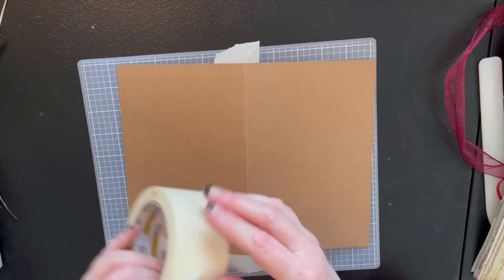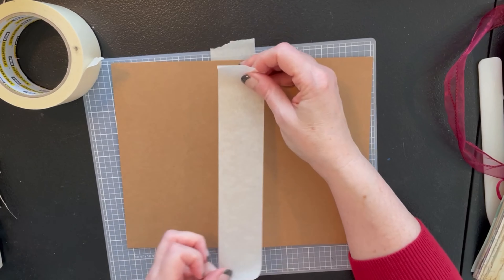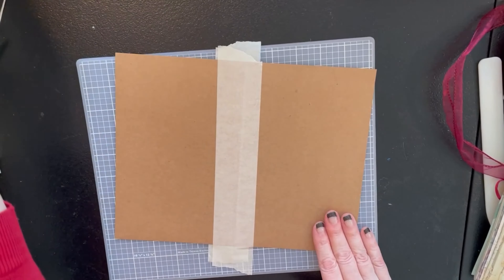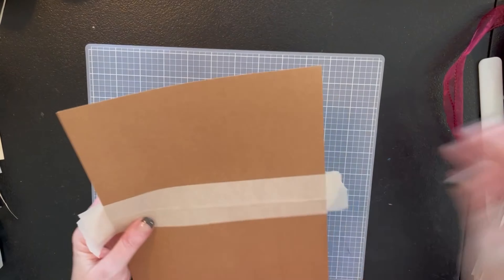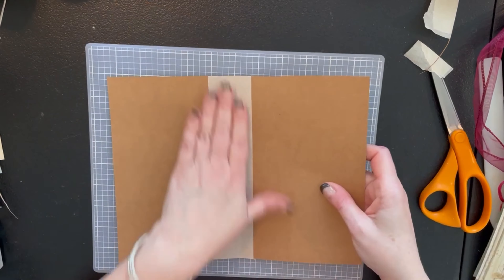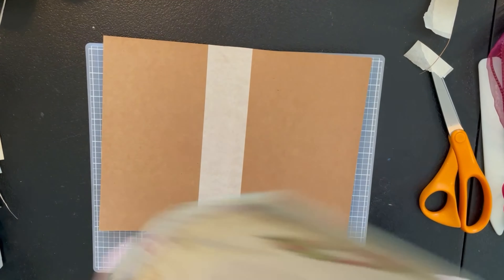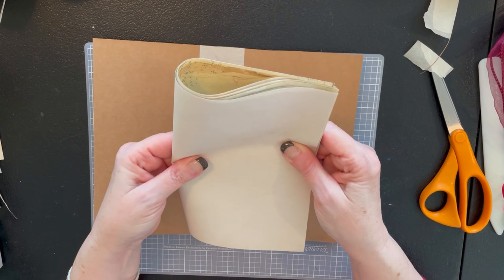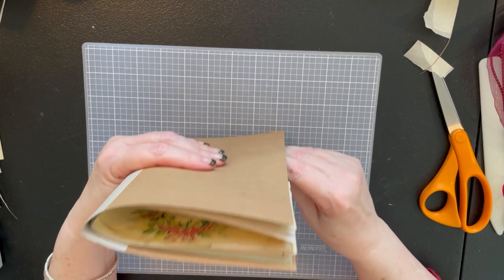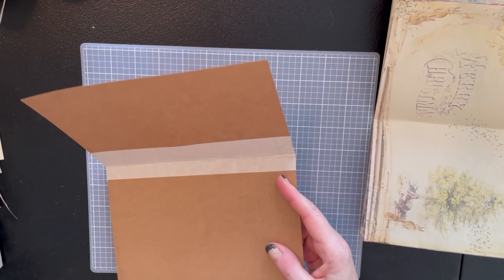We've got some really pretty Christmas paper to put over the cover. Obviously this is Christmas themed, but this could be any holiday — Hanukkah, Kwanzaa, whatever you celebrate. You can make whatever kind of memory journal you want. I've got the tape on — let's see how big our sheets are. Yeah, this is definitely going to have to be trimmed down. It's going to be so easy — just one signature sewn in.